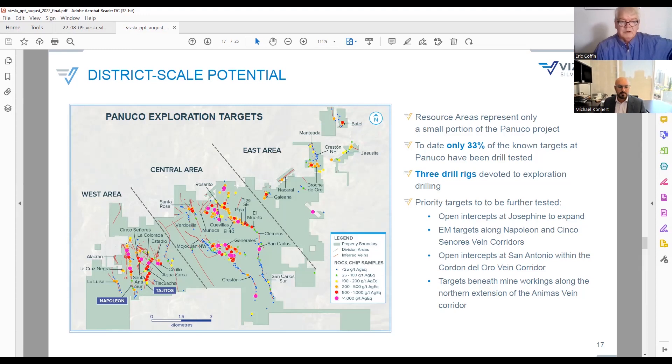With three rigs going at Copala we'll keep seeing pretty regular updates, and at some point the outside exploration targets will start showing more results too. Exploration is hard work, but we're fortunate to have a really great team in Mexico and Canada that makes it look easier than it is. Going forward, it's probably going to be every four to six weeks for Copala news, with Napoleon news in between.